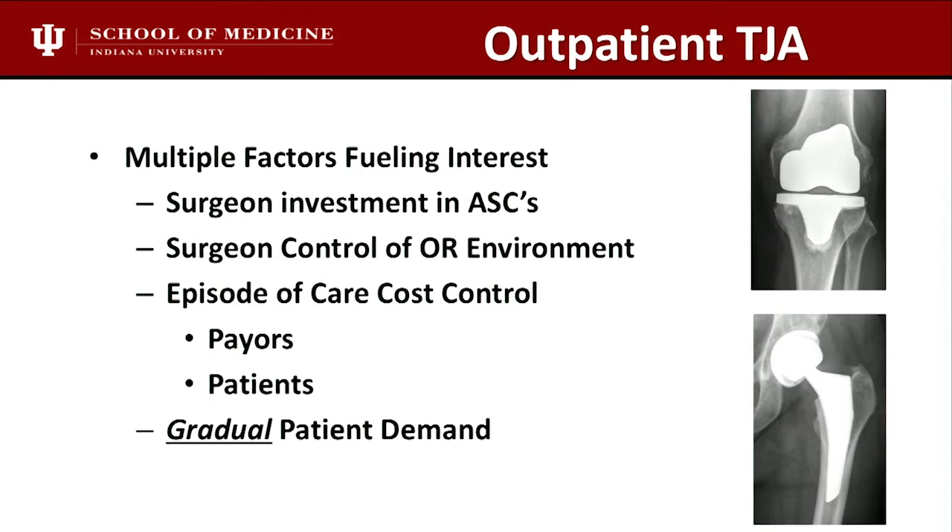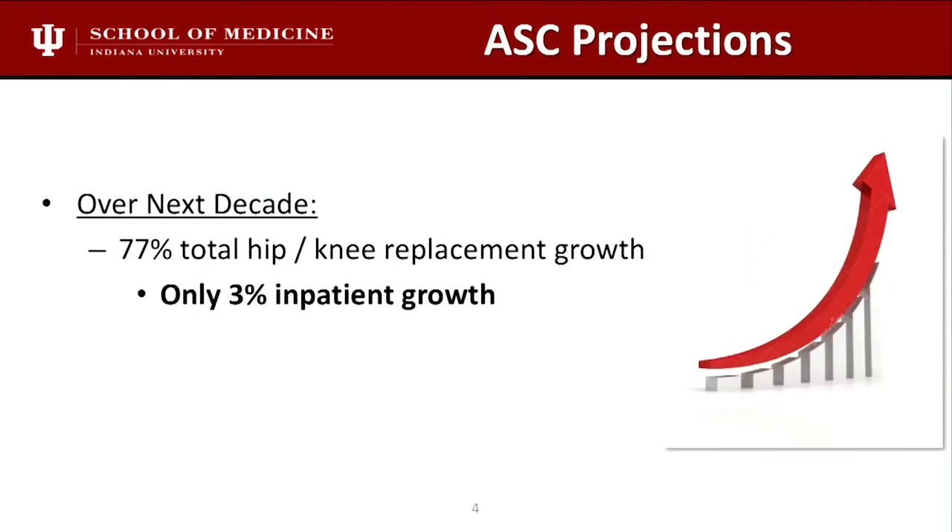Becker's published some data. It's very regional, dependent because of CON states, but already in Indiana, 30% of all primary hip and knee replacements are done as outpatients, which blew me away. A number of states in the U.S. are already at 30%. So it's here to stay. We have to learn how to do it safely.